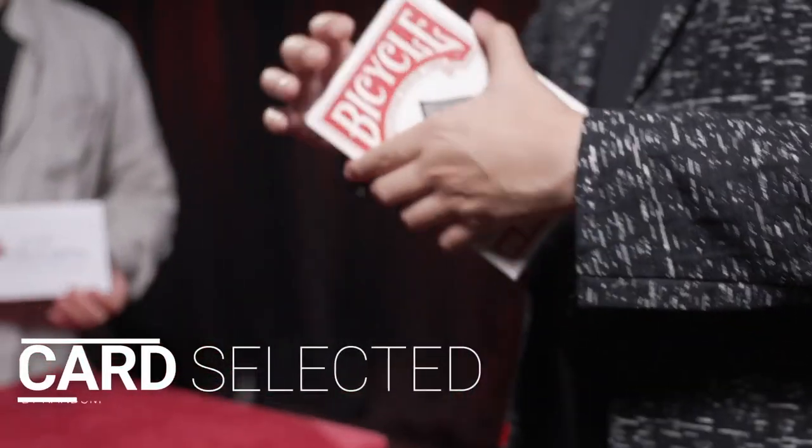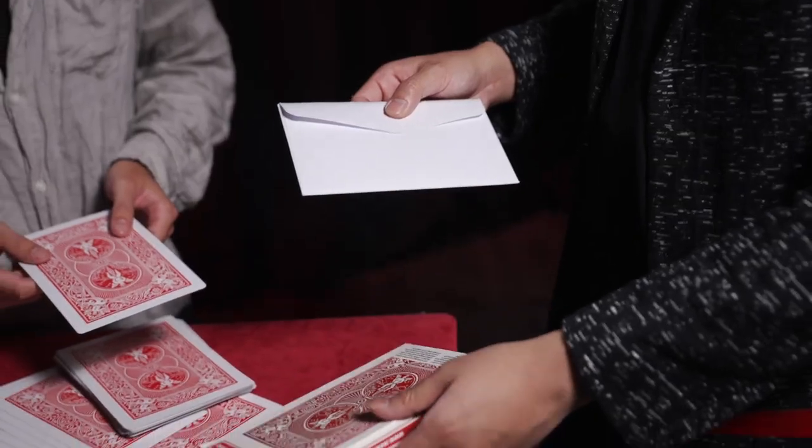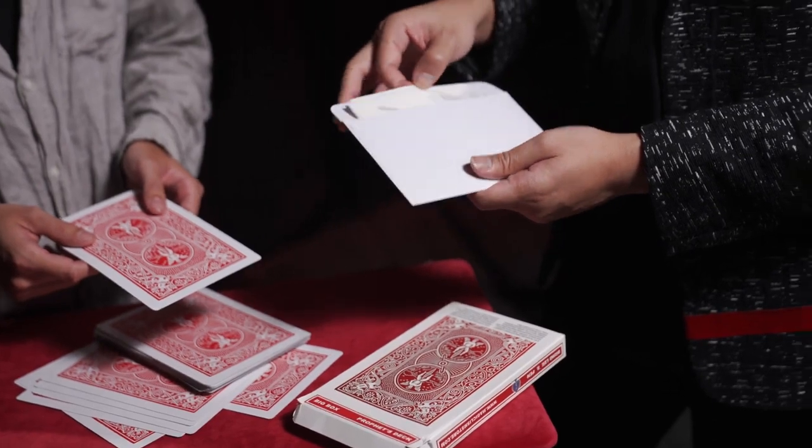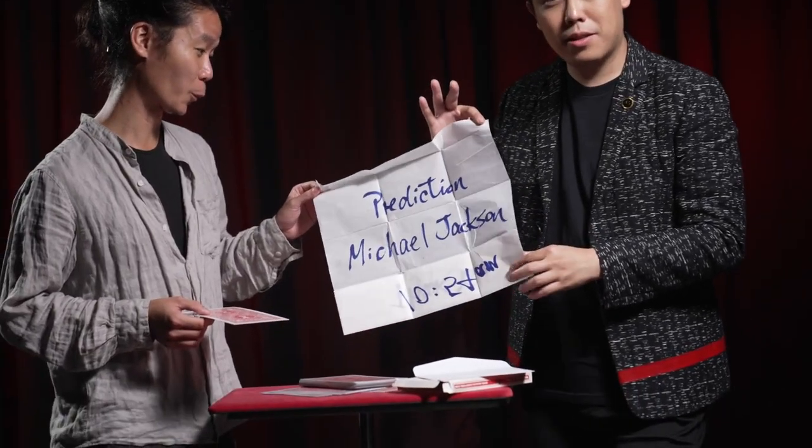They are also asked to select a random card — that's a total of four predictions at once. After they have made all these decisions, the magician opens the prediction and it matches each one of the volunteer's selections perfectly.